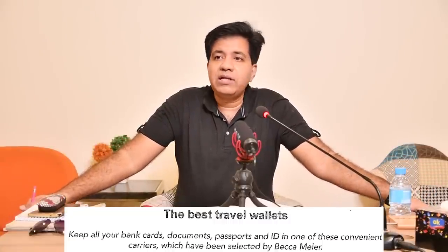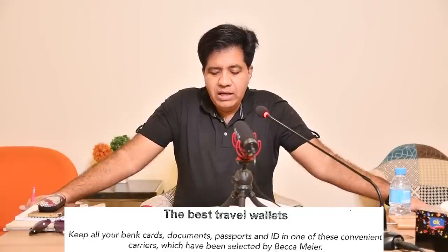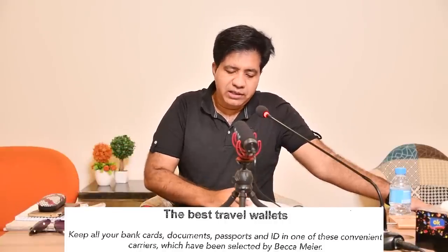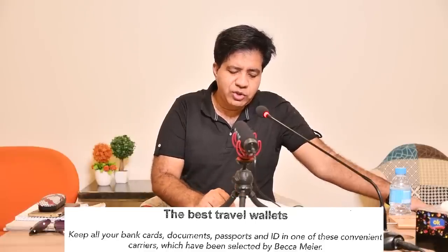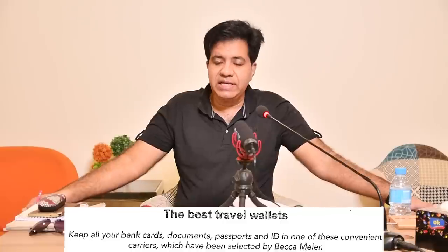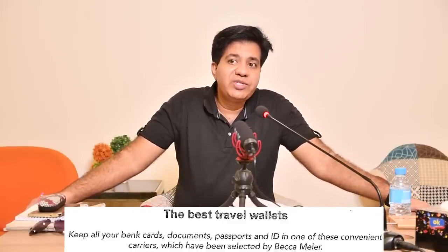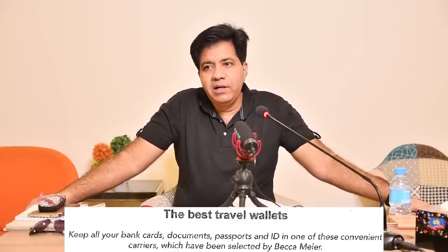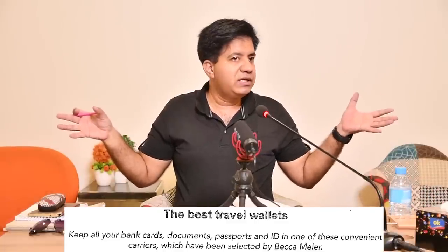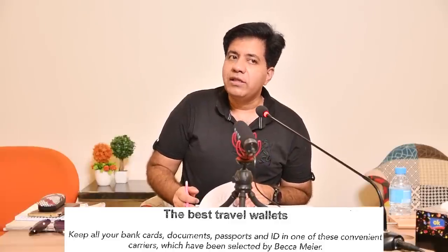Whenever you start any test, first read the title of the passage. The title here is 'The Best Travel Wallets.' The subheading reads: 'Keep all your bank cards, documents, passports and ID in one of these convenient carriers, selected by Bika Meyer.' So paragraphs A through G are all about different wallets — their pockets, make, color, and material. Imagining a wallet will help information stick in your memory.